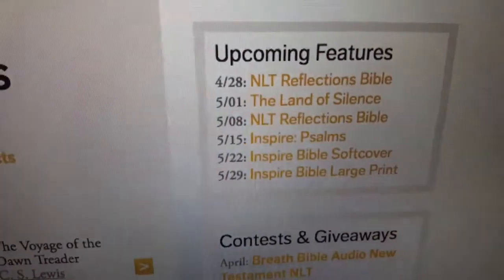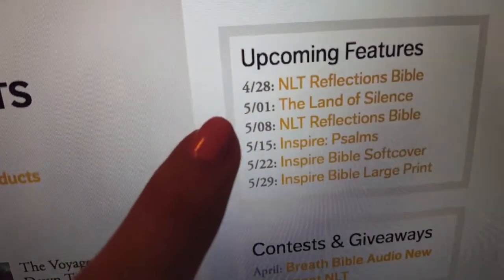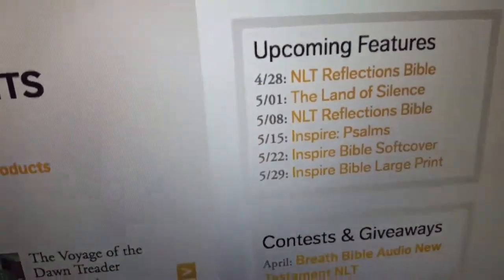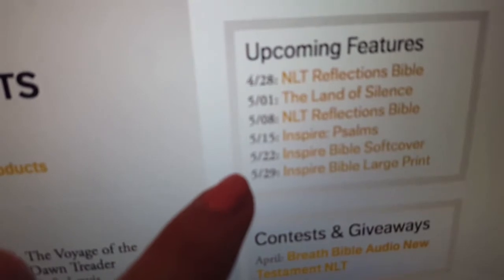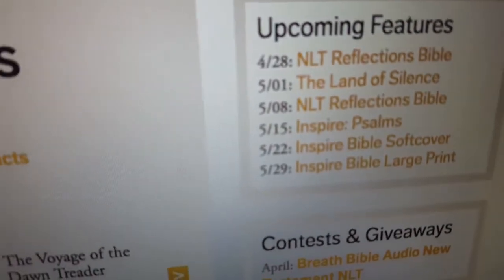What's really cool is these upcoming features, which include the New Living Translation Reflections Bibles — two different weeks in two different colors — and then the Inspire Psalms, and the Inspire Bible in softcover and also in large print, which is really cool.